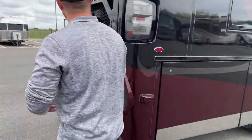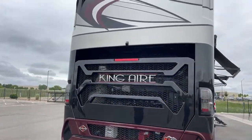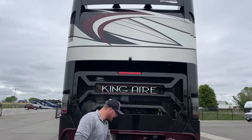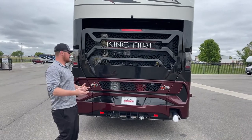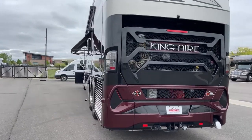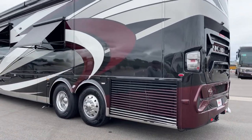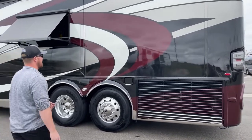Coming back to the back of the coach, we've got a backup camera up top. What's cool about that backup camera is we can actually adjust the angle of it — if we're trying to back up and hook into a trailer, we can look down on the hitch, but if we're trying to back into a spot, we can extend the view back so we can see a longer distance. Coming over to the driver's side, the Newmar King Air has a side-mounted radiator. Directly behind that you've got your radiator, transmission and turbo cooler, so everything gets better airflow and keeps things cooler while you're in transit.